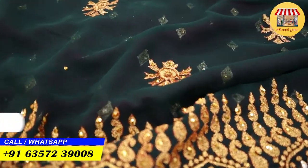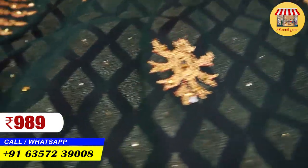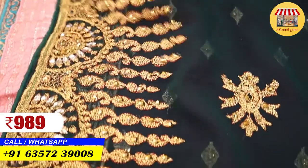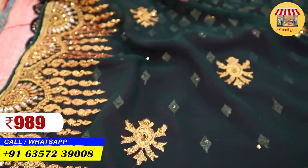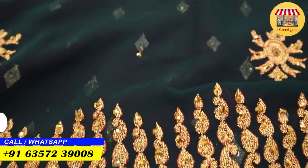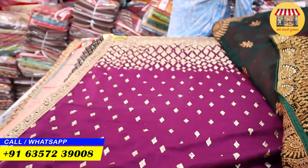This is the last one I am showing. This is just ₹989, and it is going to come with 8 pieces in a bottle green color. So friends, there is a lot of variety here.